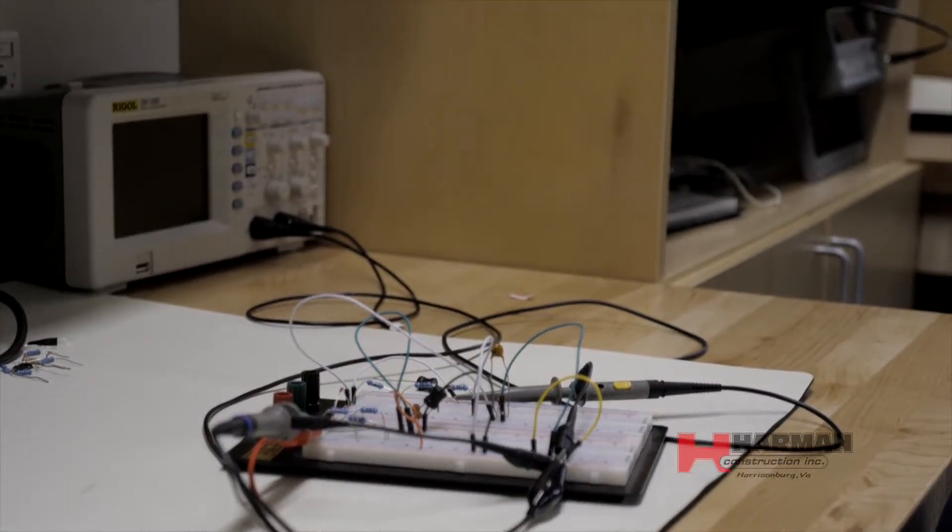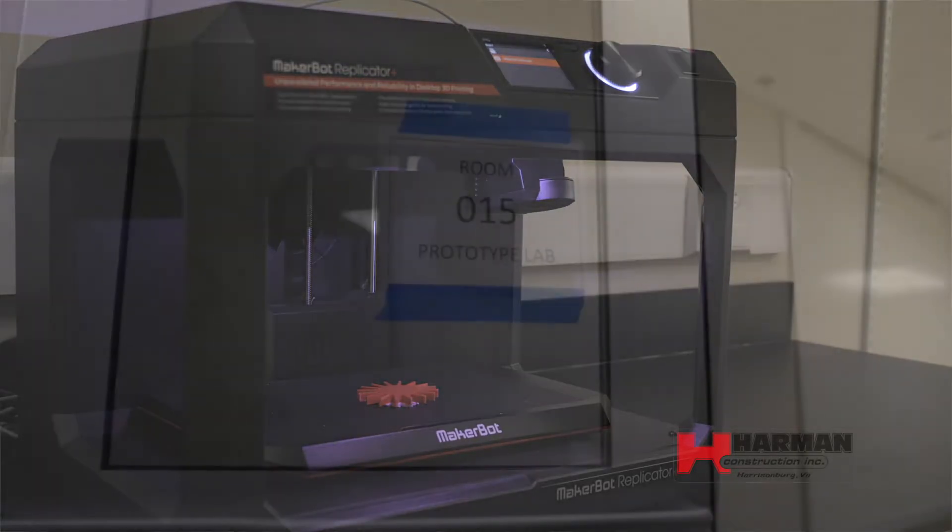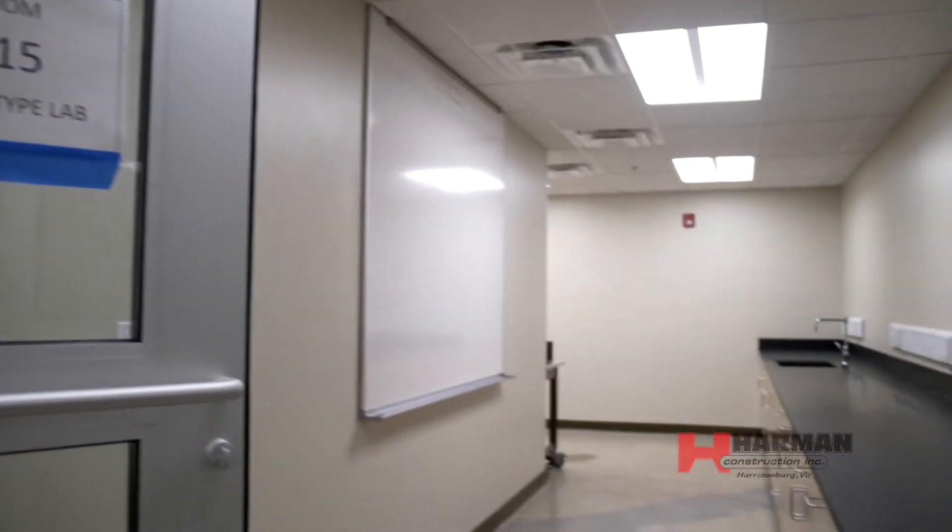There's also a space to house the 3D printers that are used in the program, and thirdly there's a mechanics lab that will house a wind tunnel, hydrostatics trainer, and strength testing materials machinery, to name a few of the interesting pieces in that area.